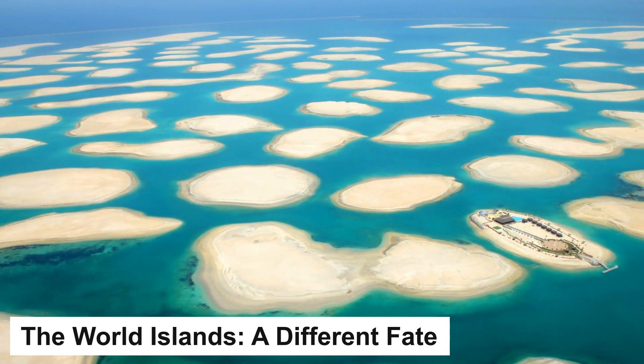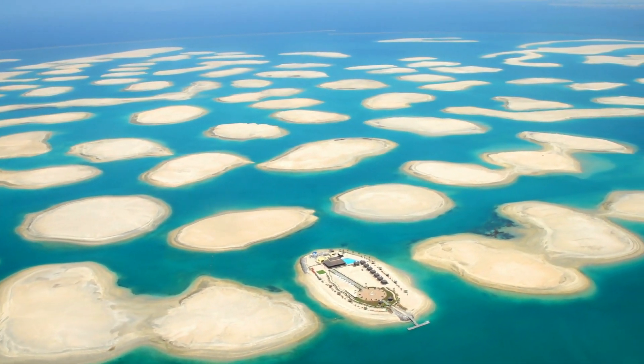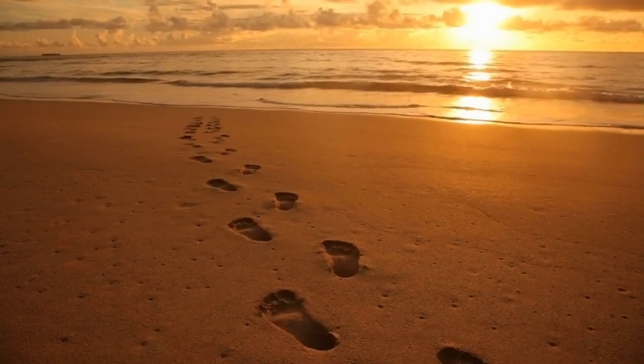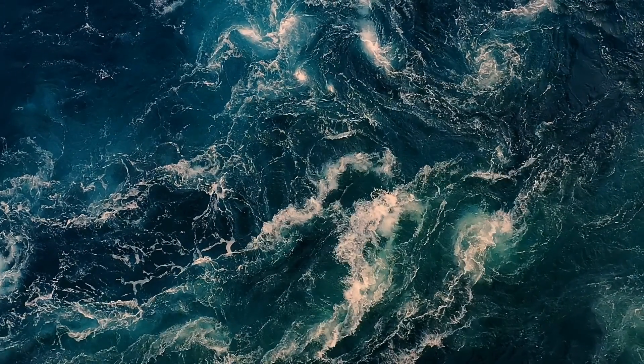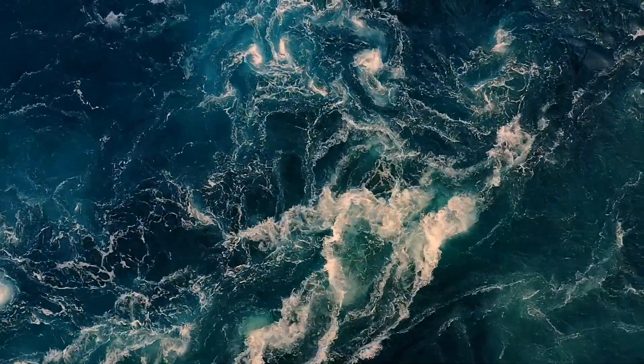The World Islands tell a different fate. While the Palm Jumeirah remains relatively stable, the same cannot be said for all of Dubai's man-made islands. The World Islands, a project comprising hundreds of small islands shaped like a world map, has faced more significant challenges. Reports have suggested that some of these islands are indeed sinking or eroding at a noticeable rate.